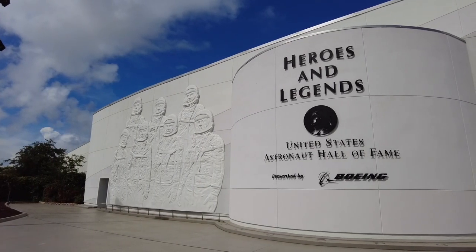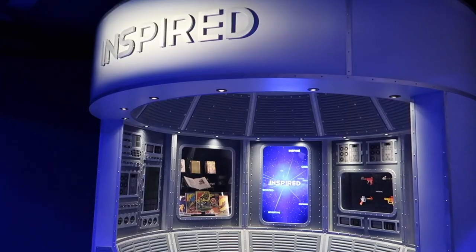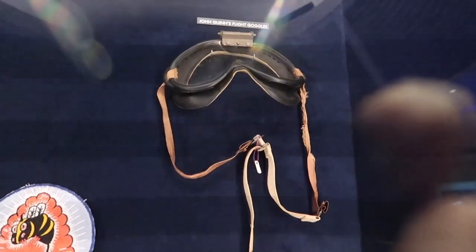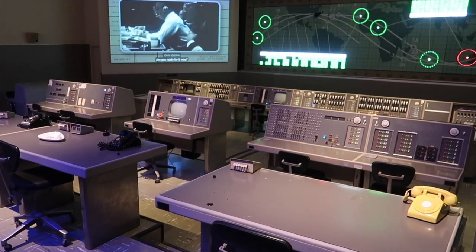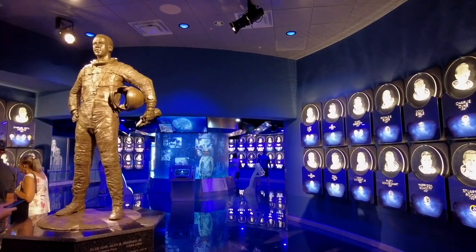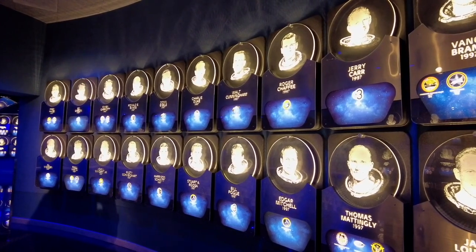Technology combines with historic artifacts to tell the story of America's early space program at Heroes and Legends. A series of pods showcase artifacts from the pioneering astronauts, including pop culture items like comic books and Buck Rogers toy pistols, as well as flight gloves and goggles that belonged to John Glenn. Sound and lighting effects on the original Mercury mission control room consoles recreate the tense moments before the landing of Glenn's Friendship 7. Concluding the experience is the breathtaking U.S. Astronaut Hall of Fame, where a bronze statue of Alan Shepard welcomes visitors and glowing etched likenesses of the inductees line the walls.